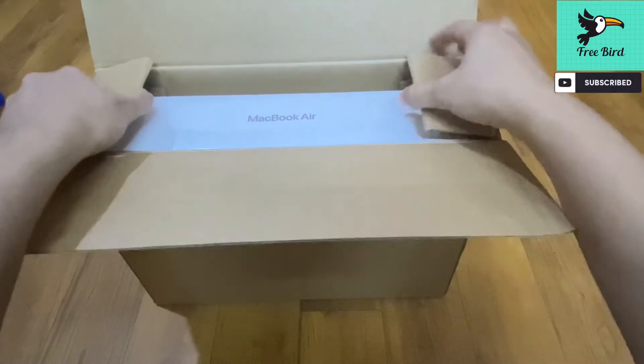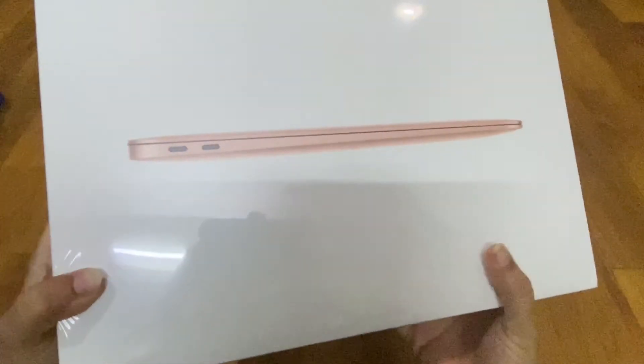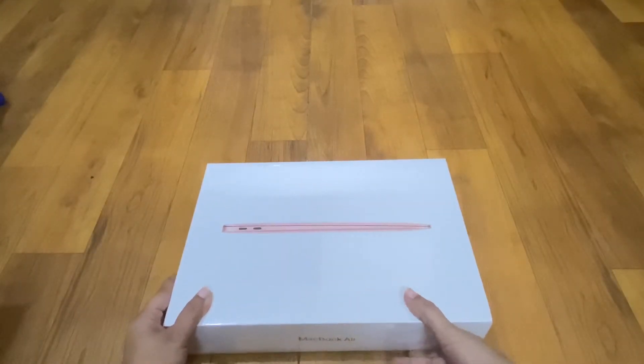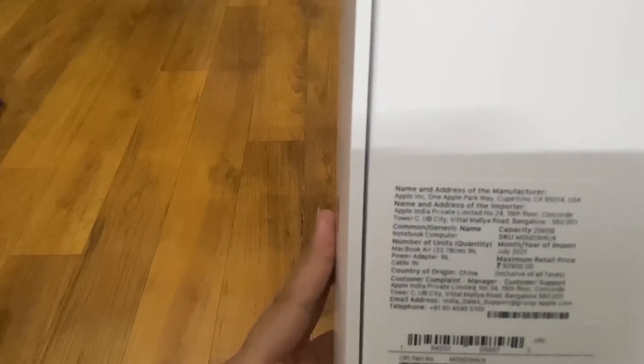Yay, I am so excited! The actual price is 92,900. In the end of the video, we will reveal how much we bought it for.